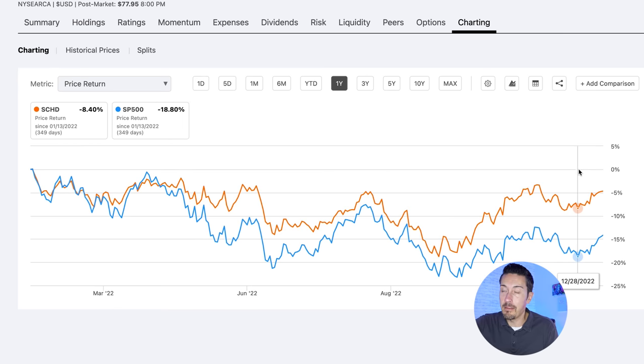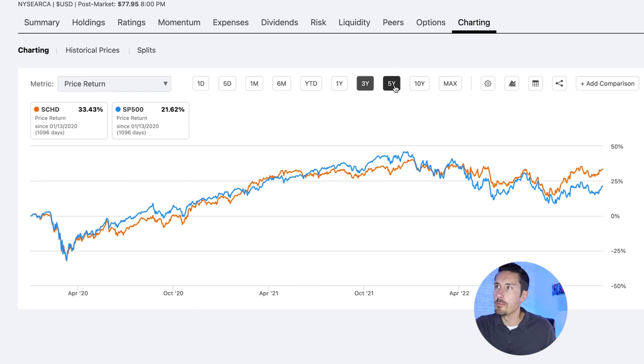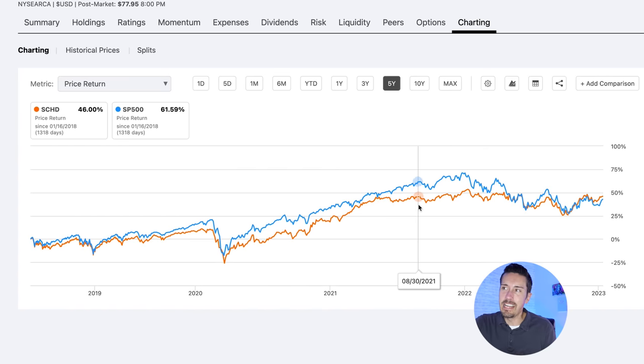That comes with a caveat — SCHD is not primed to continue beating the S&P 500 if we're in a bull market and stocks are doing extremely well. I see SCHD holding its own but not consistently beating the S&P 500 index. If we zoom out to three and five years, you can see that during the bull run of 2021 SCHD, shown by the orange line, was below the S&P 500. Over five years though, SCHD returned 46% versus the S&P 500 at 42.69%, thanks in part to dips in 2018, 2020, and 2022.